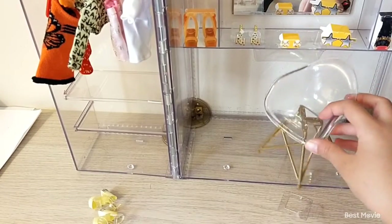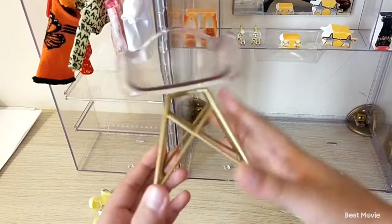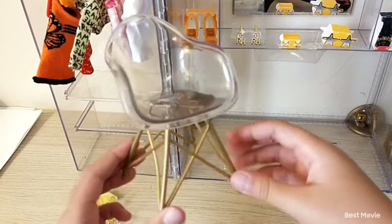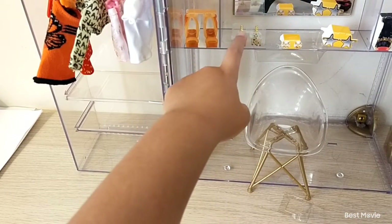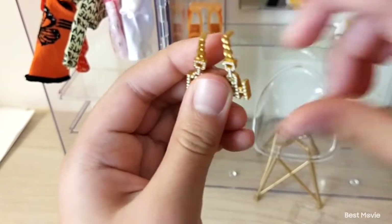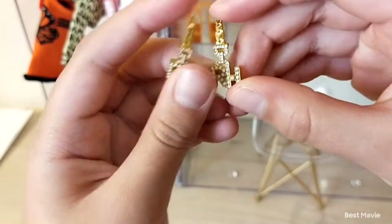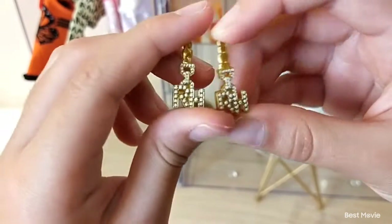We also have this really cool chair that's supposed to look like it's made of glass — it's really authentic. And now we have some earrings. These really cool earrings say 'RH' which stands for Rainbow High, and the white dots are supposed to look like pearls.